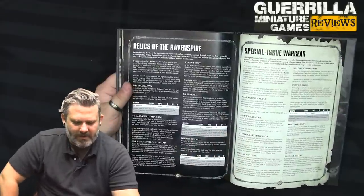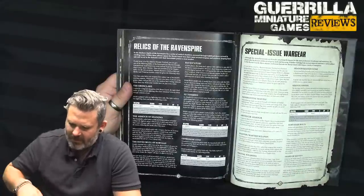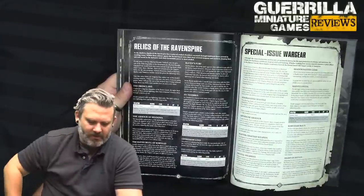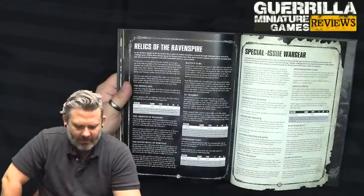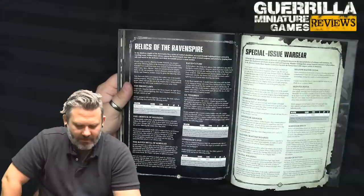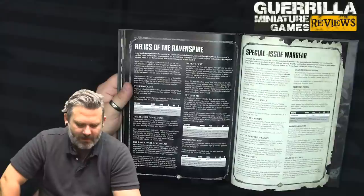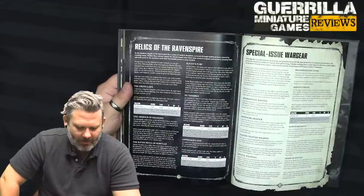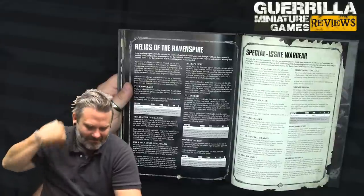We're into Relics — Relics of the Raven Spire. These are the ones that only the actual chapter gets, unless you use the Token of Brotherhood stratagem. The Ebon Claws — models equipped with two Lightning Claws only; they replace them. They are user strength, minus 3 AP, D3 damage. When the bearer fights, it makes one additional attack with this weapon, and when resolving an attack you can reroll the wound roll. The Armor of Shadows — when resolving an attack with a weapon that has an AP characteristic of minus 1 against a model with this Relic, that weapon has an AP of zero. In addition, when resolving an attack against a model with this Relic, an unmodified hit roll of 1, 2, or 3 always fails — the best you can hit them on is a 4+. That's amazing.